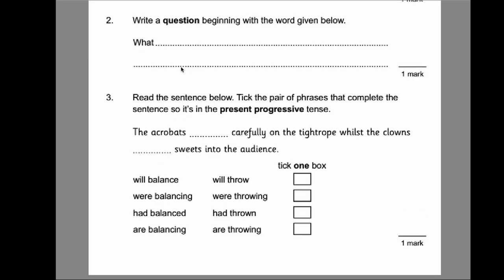Number two: write a question beginning with the word given below. You don't have to be really fancy for this — you can just put a very basic question to save time. So, for example: what is your name? It's worth mentioning you will need a question mark at the end to make sure you get the mark.